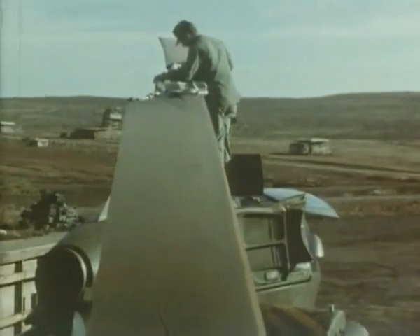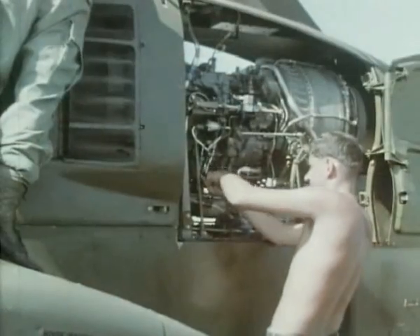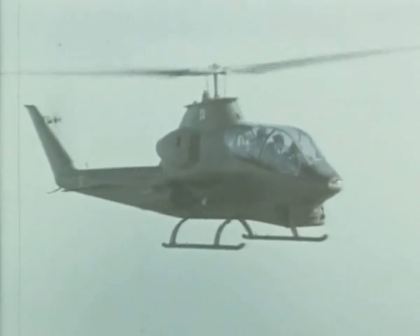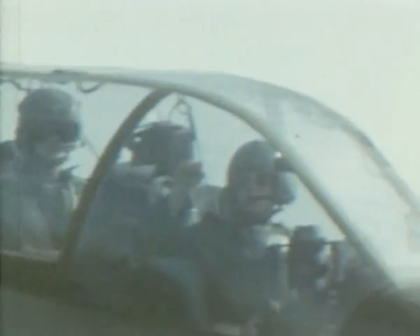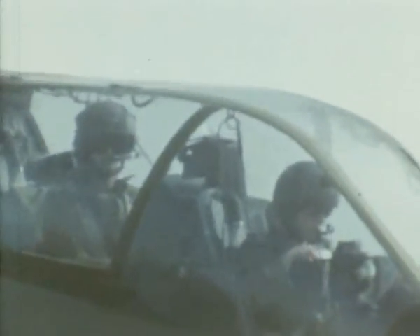By using established technology, the Huey Cobra is a simply maintained helicopter. This factor is augmented by a number of easy access features so that field maintenance is a simple process. Greater engine power has also been provided over the years, allowing the Huey Cobra to carry larger loads of an increasing assortment of weapon types without degradation of performance.